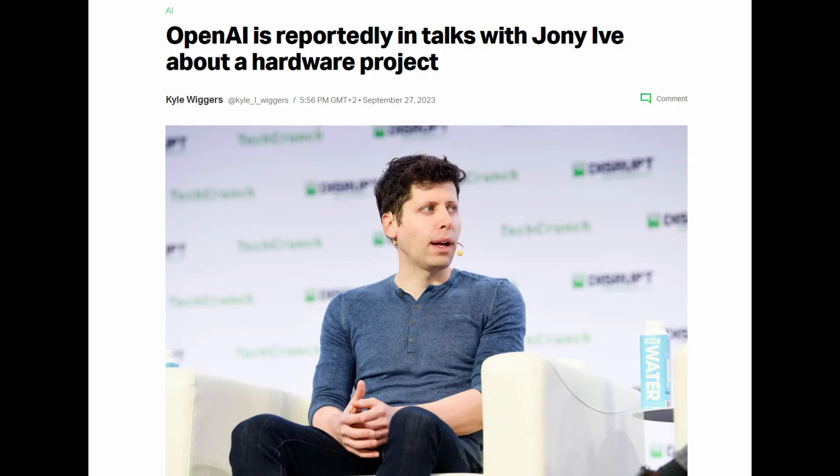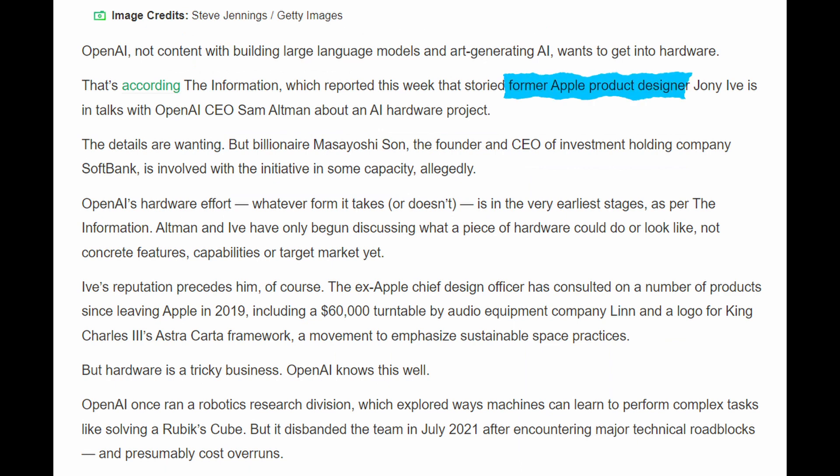How reliable. The second rumor, according to the information, is that OpenAI CEO Sam Altman is in talks with a former Apple product designer, Jony Ive, about an AI hardware project. The founder and CEO of the investment company SoftBank, Masayoshi Son, is also allegedly involved. This is unfortunately all we know on this subject, and it appears to be in the very early stages, as Altman and Ive have only started discussions about what form the AI hardware might take.